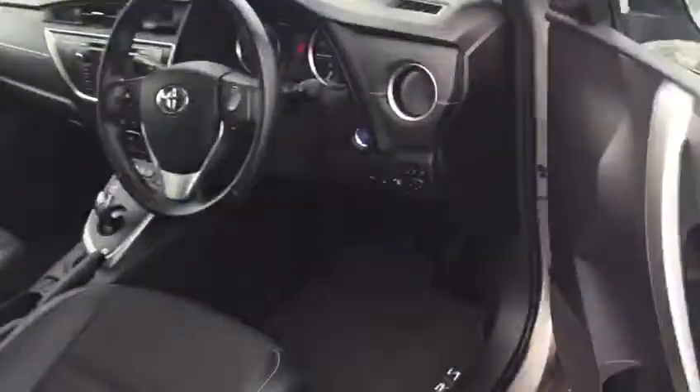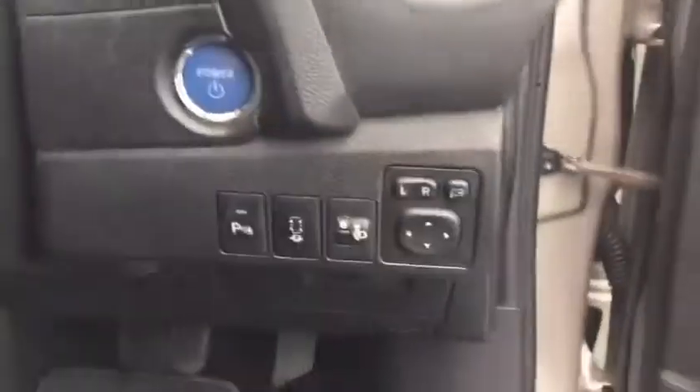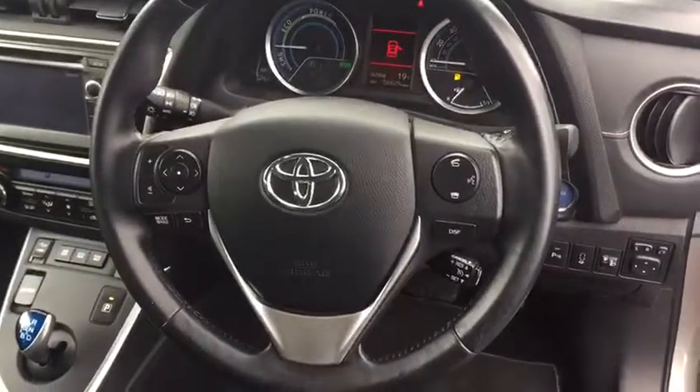We have keyless entry, push button start, and self-parking — the car will parallel park itself. There's a 3-spoke multifunctional steering wheel with cruise control, plus automatic lights and automatic wipers.